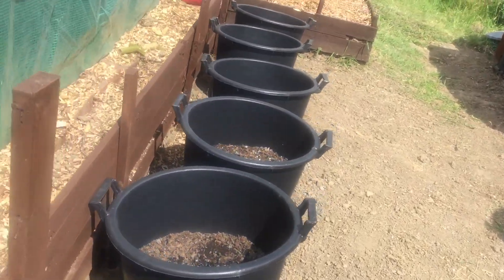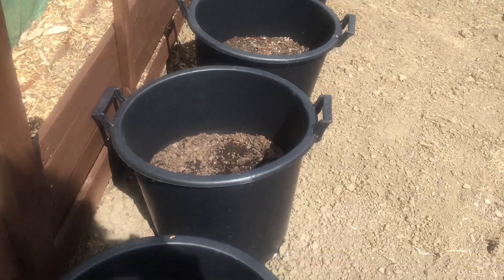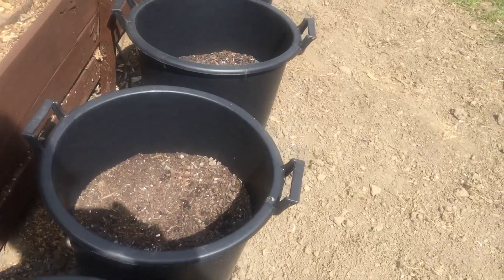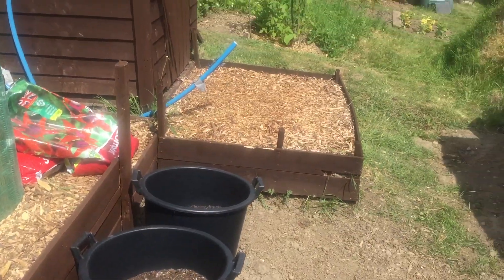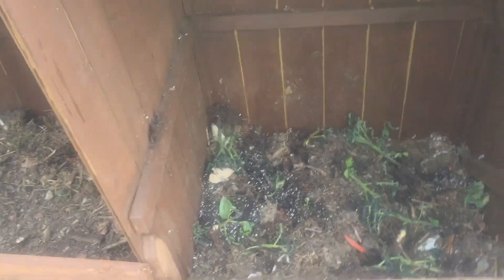I've got my spuds in these tubs, so that's not too bad. They won't come through yet because these are the second earlies. I've had one come through but I've covered it up, so that's okay. The manure I want — I've put some in that bed, on that side, keep stirring it, keep digging it up.